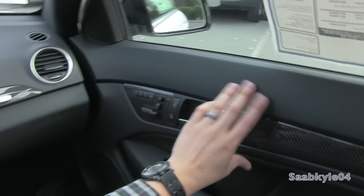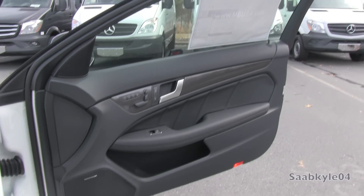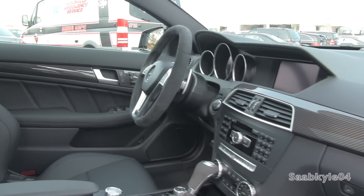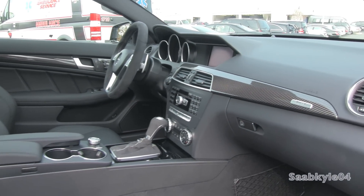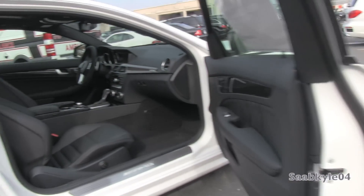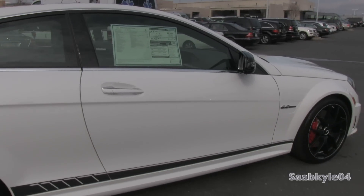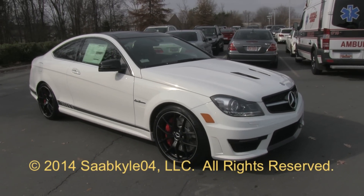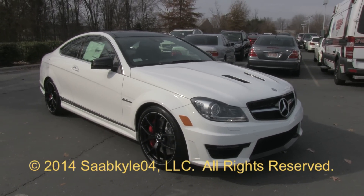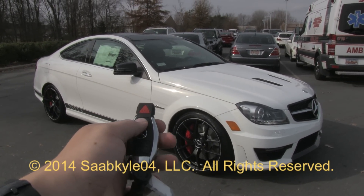The latest C63 AMG is a great example of a traditional naturally aspirated V8 with awesome power and an even more signature sound. With special packages like the Edition 507, it's sure to make a statement as the current generation is phased out of production. A fantastic car with great performance and overall refinement. I hope you enjoyed the in-depth look at the 2014 Mercedes-Benz C63 AMG Edition 507. Be sure to stay tuned next time, because there's a lot more where that came from. Take care, everybody.